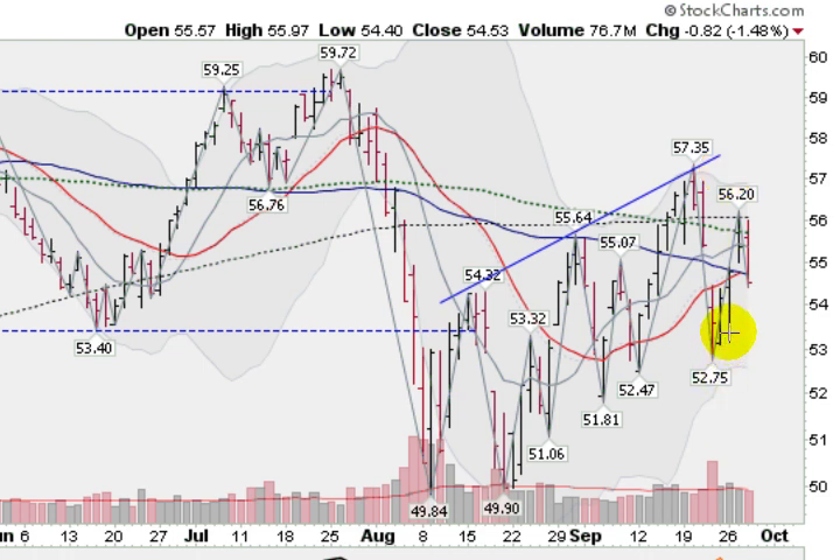We rallied up earlier in the week. It looked like we were going to take out all these moving averages here to the upside. Yesterday, we got actually above the 200-day moving average, this black dotted line. Today, we dropped about 1.5% back below all these key moving averages. This blue solid line is the 50-day moving average, so back below that. Will we go back down and test the lower end of this channel at about $53.50? I would not be surprised.